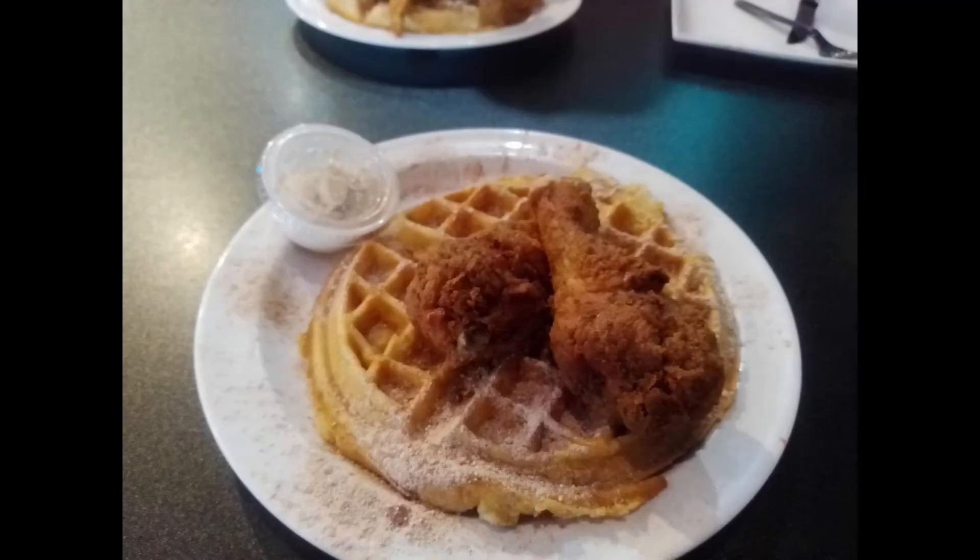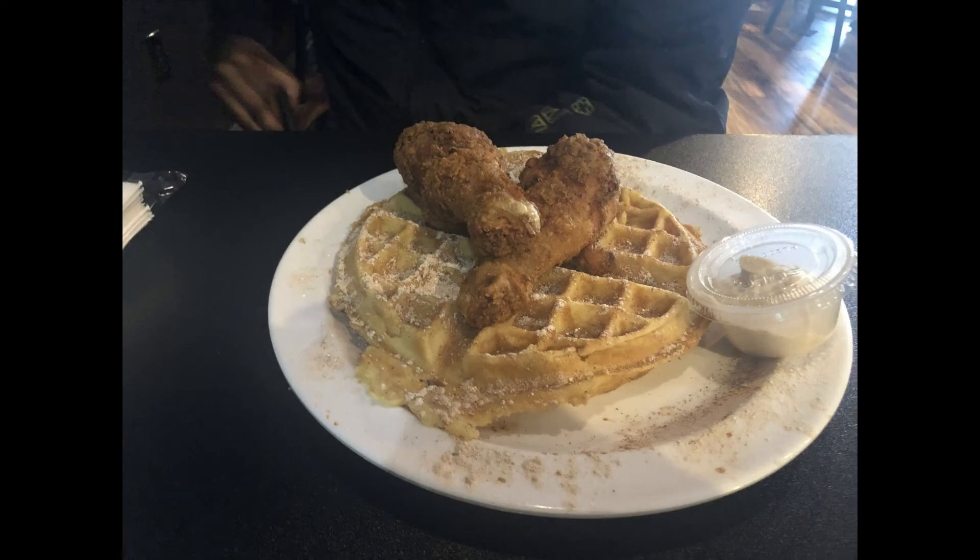When we arrived it was actually packed. All those cars we saw in the parking lot — I think most of those were Uptown's business. I definitely think this is a spot in Fayetteville to see, stop, and visit and try out the food when you get a chance.